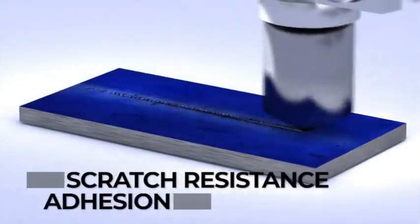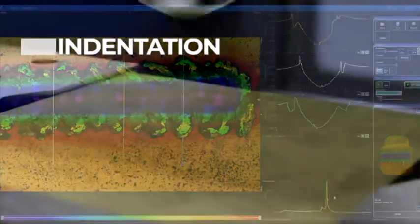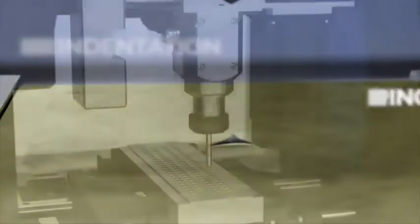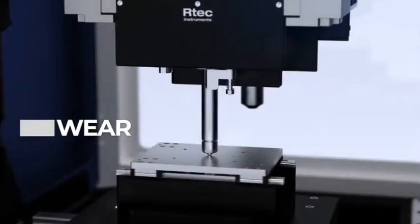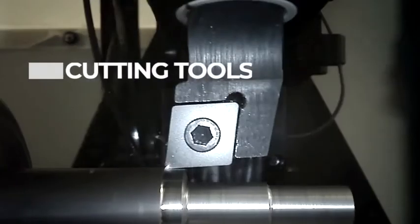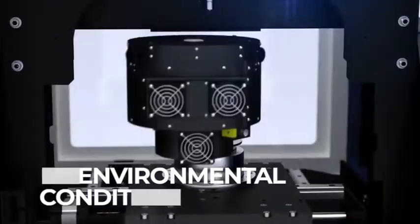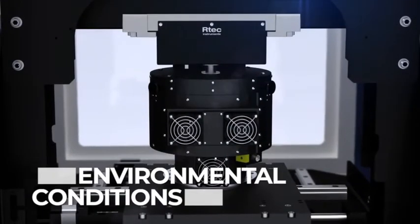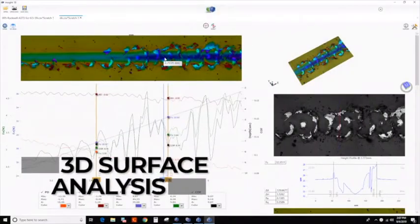This includes scratch resistance and adhesion, scratch hardness, indentation, tapping, wear, cutting tools, fretting, the impact of environmental conditions such as temperature and humidity, vacuum, and complete 3D surface analysis.